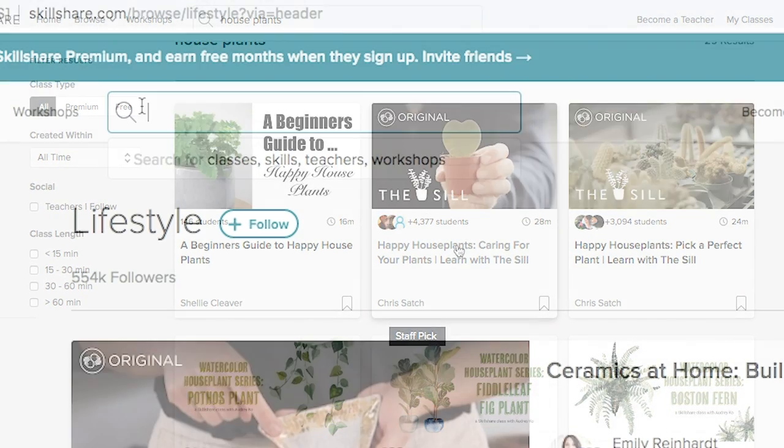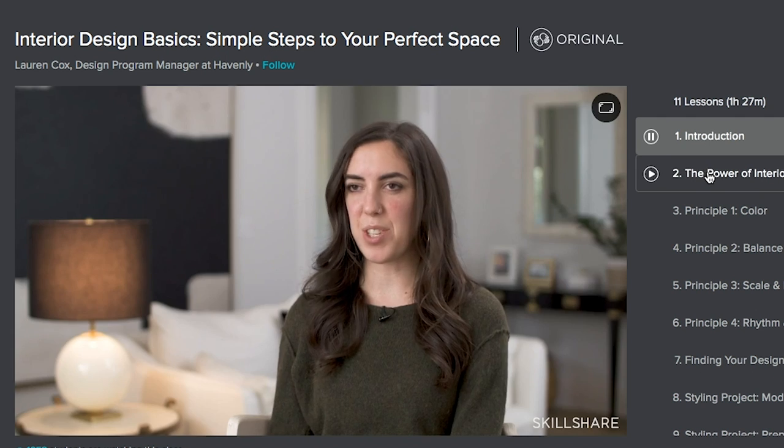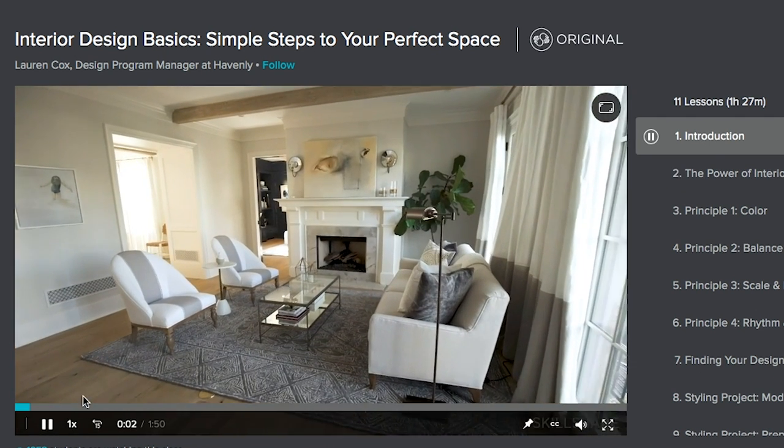So many of you have asked for advice on how you can get started in the interior design world. I feel like Skillshare is such an amazing way to get started if you want to learn more about interior design.